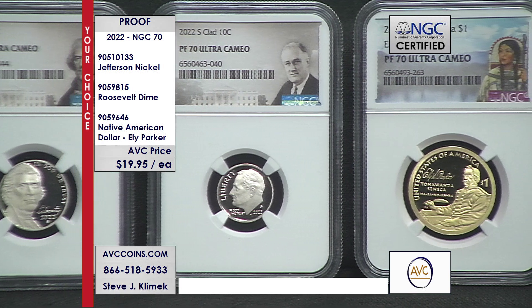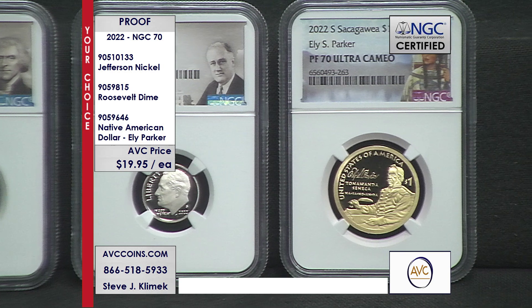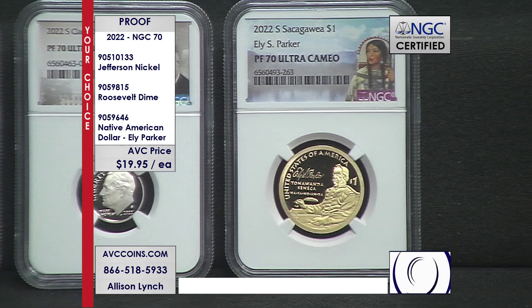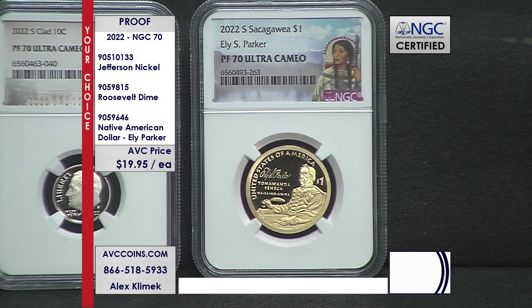These are the proofs that came out of the 2022 San Francisco proof set: the nickel, the dime, and the Native American dollar featuring and honoring Eli Parker. Out of the 400,000 or so proof sets made that year...